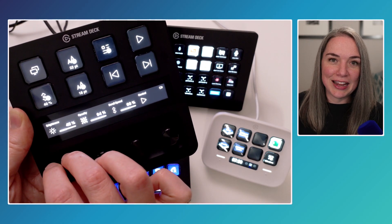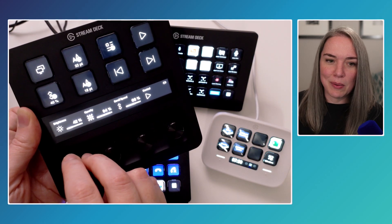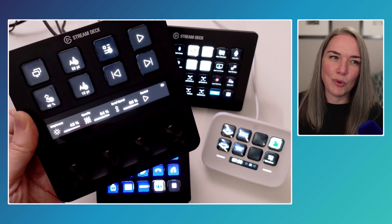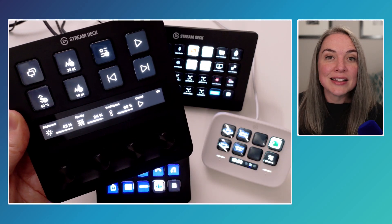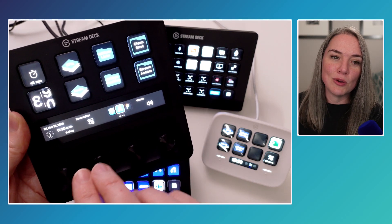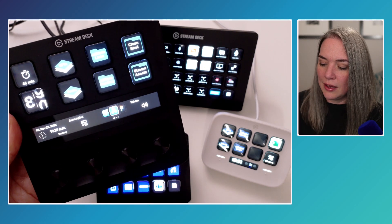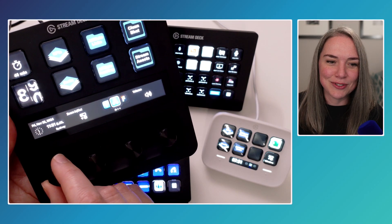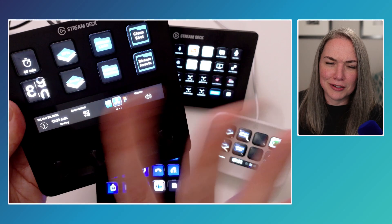I find the dials more intuitive for things like brightness, opacity, speed, and control. Even if you're not using a prompter, dials are great for volume or zooming in and out of a timeline in editing software. And there's a fun feature — you can display all your international time zones to know what time it is in different cities. That's the world clock.